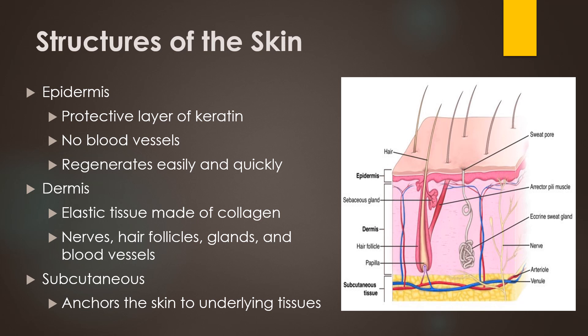Skin is composed of three layers: the dermis, epidermis, and subcutaneous. The epidermis is the outermost layer of skin, and it's the protective layer of keratin that helps keep everything out. The epidermis has no blood vessels of its own, so any bleeding you see with a scratch is actually coming from the dermis. The epidermis regenerates cells easily and quickly, with completely new skin growth every four weeks.